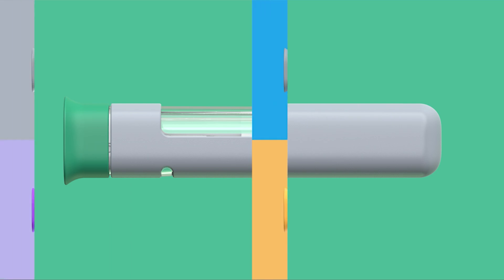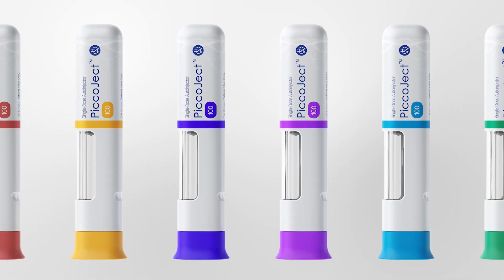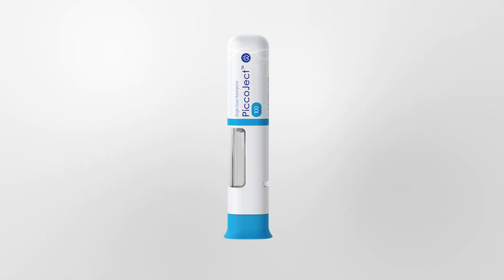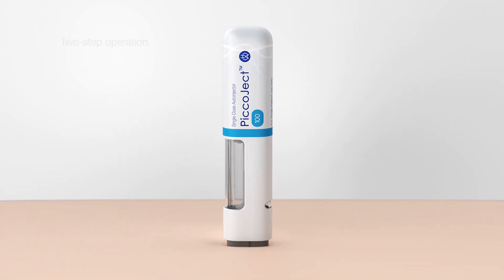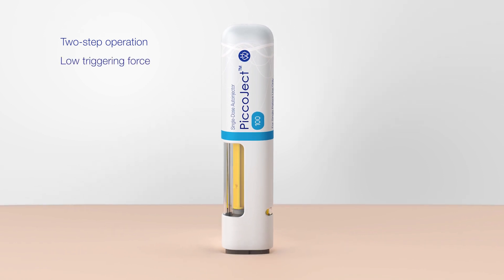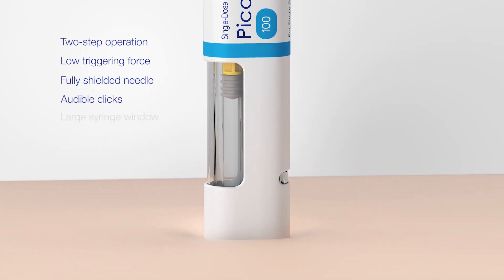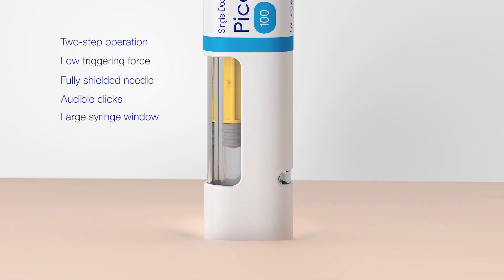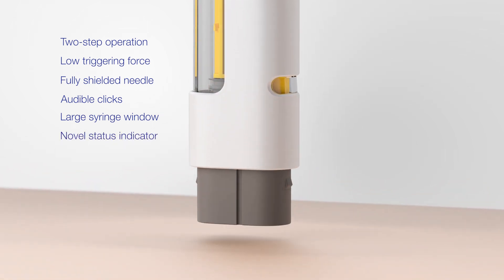Picoject is customizable to enable differentiation between drug products. Despite its simplicity and compact size, Picoject does not compromise on user experience. It has a simple two-step operation, a low triggering force, a fully shielded needle, audible clicks at the start and end of injection, a very large wrap-around syringe window, and a novel status indicator that changes color at the end of injection.